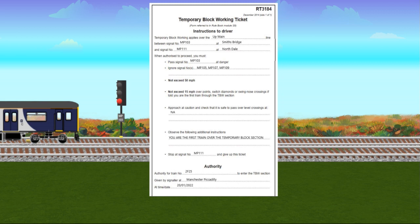The RT3184 form will detail which lines temporary block working applies over and between which signals. You will be told which signal to pass at danger to enter the section, as well as which signals to ignore. You will be instructed not to exceed 50 mph, and 15 mph over points if told you are the first train over the section. The form will also detail which level crossings must be approached at caution, and contain any relevant additional instructions.